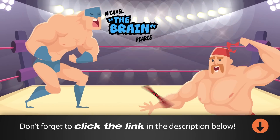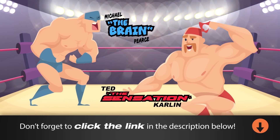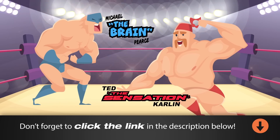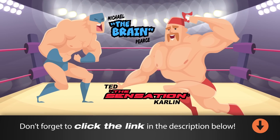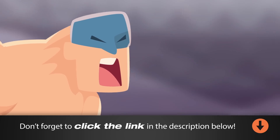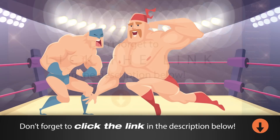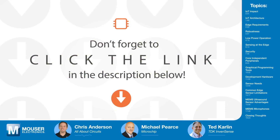Michael the Brain Pierce and Ted the Sensation Carlin are like an undefeated IoT tag team. Whenever a measurement needs to be made and data needs to be collected, this duo has the right tools, and they're the odds-on favorite to continue their championship reign. Michael from Microchip and Ted from TDK InvenSense have joined us today to share some tips about how you too can collect data at the edge and be an IoT champ in your own office.